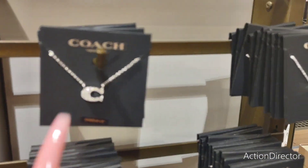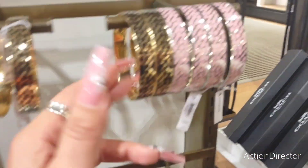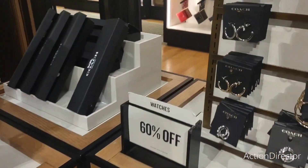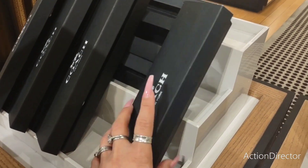I think that's cute — I do like the bracelet. I mean, I wouldn't wear it because it's gold, but they are pretty. What are these? For watches — nice.